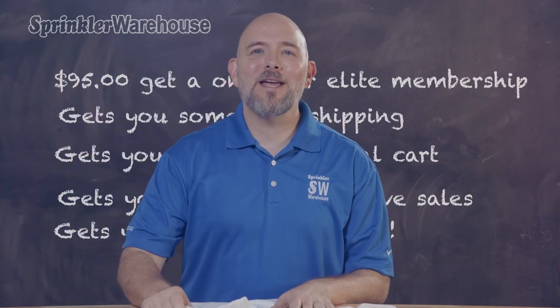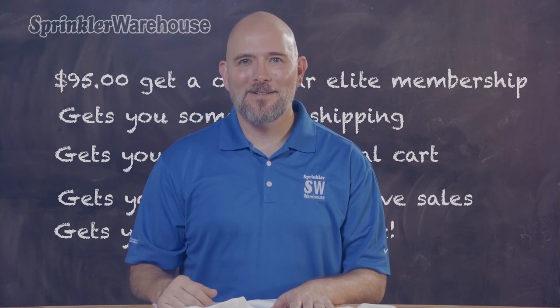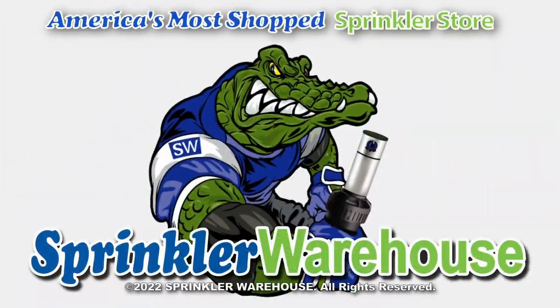Check out our rewards page to see the details. Get your VIP Membership today and save. We'll see you next time.